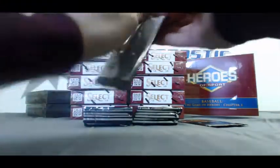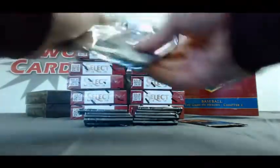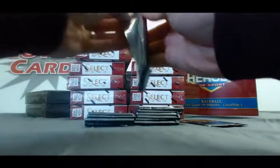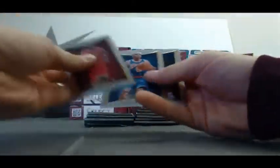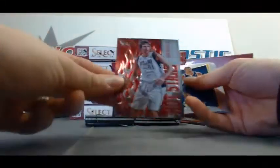Minibox number one: Andre Drummond, White Hot. Draymond Green, Hot Rookies. Refractor, Isaiah Thomas — the Hall of Famer, not the rookie. And we've got Dirk Nowitzki, Hot Stars.